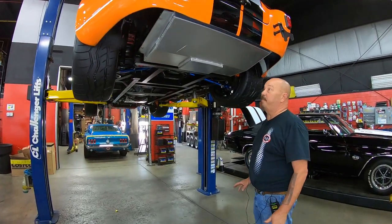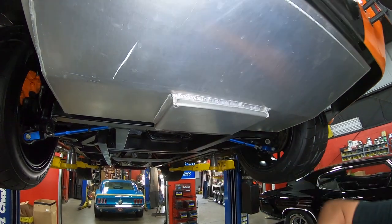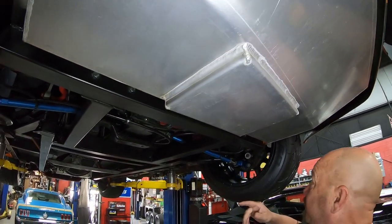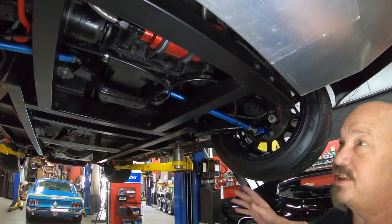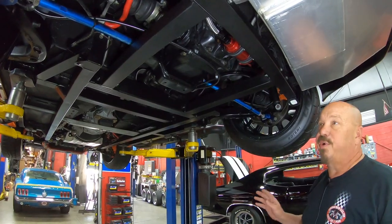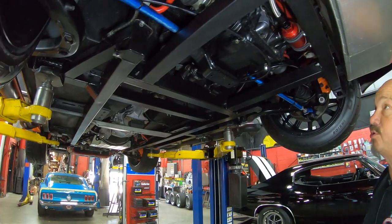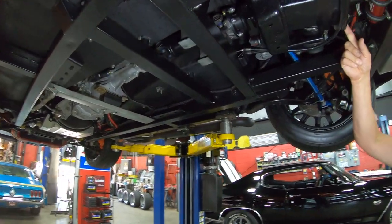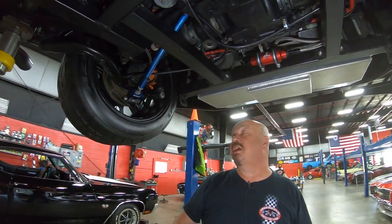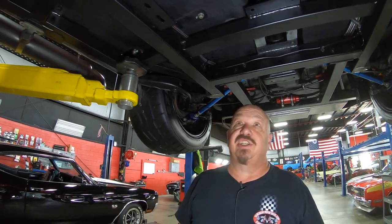All right, we're underneath this Backdraft now, and man, it is sweet under here. Take a look at that TIG weld on that aluminum tank — looking sweet. That aluminum is beautiful. All the welding on this thing looks amazing. Now, you guys know these are all built in a factory, so the whole chassis and everything is put together in a factory, the outside of the car is painted, and then they get the motor and trans dropped in. We've got a 3.65 gear here in this independent BMW rear suspension. Everything under here looking nice and tight, nice and clean.